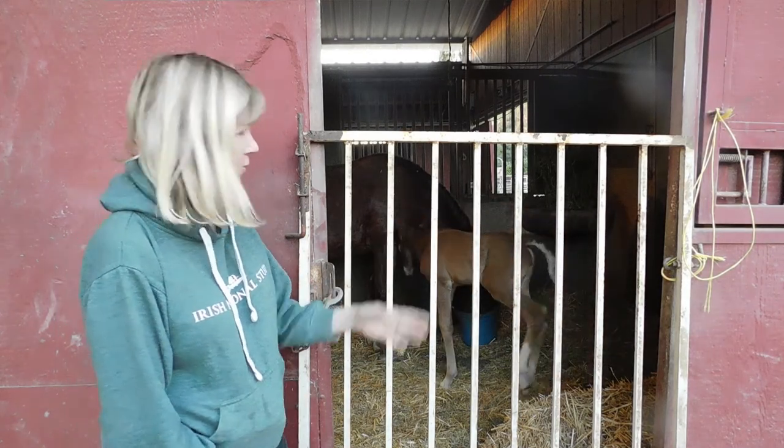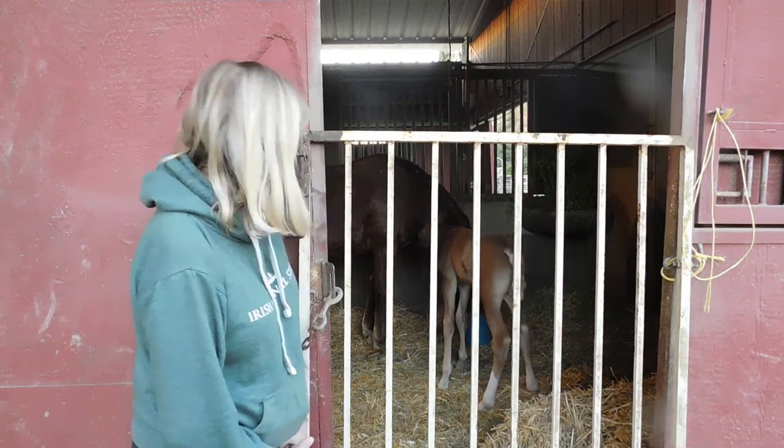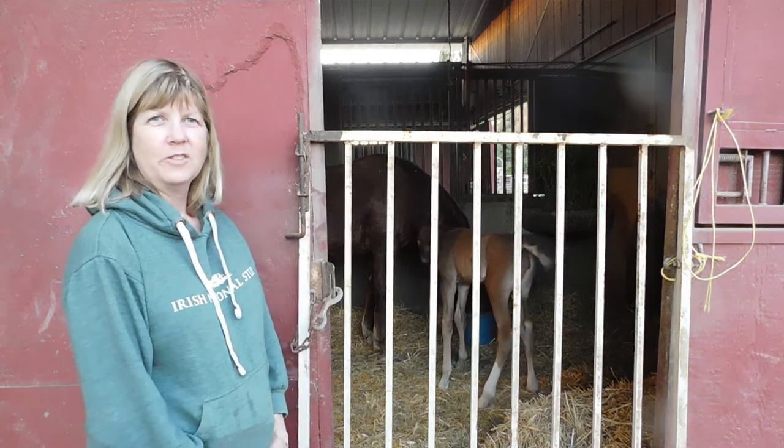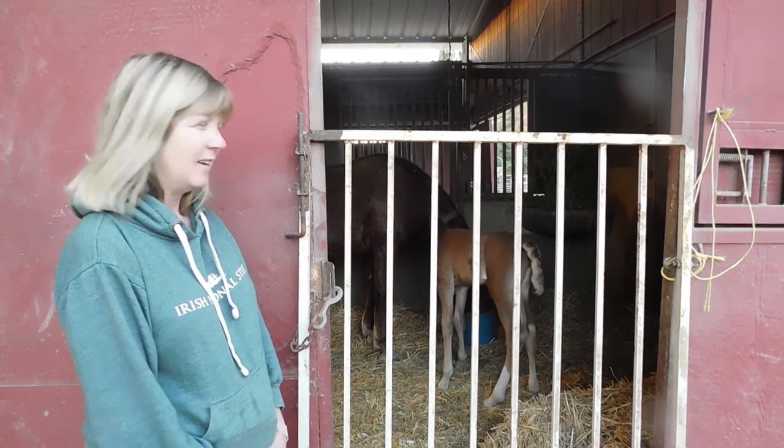Here she is three days later — she's probably put on 20 pounds and she's nursing really well with Mama. That's cool!